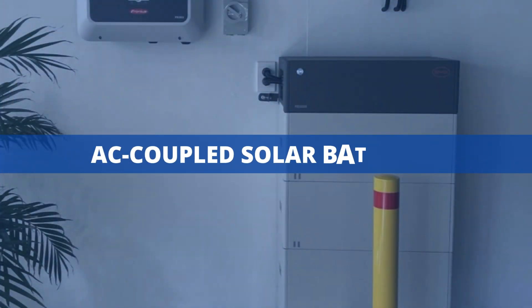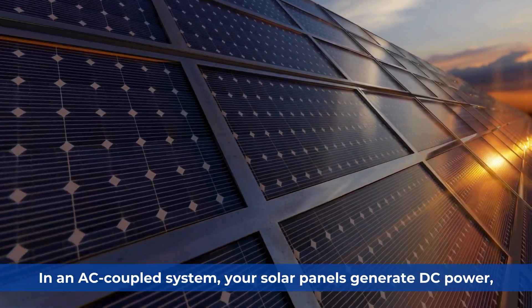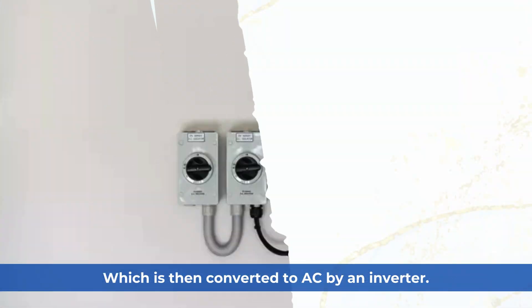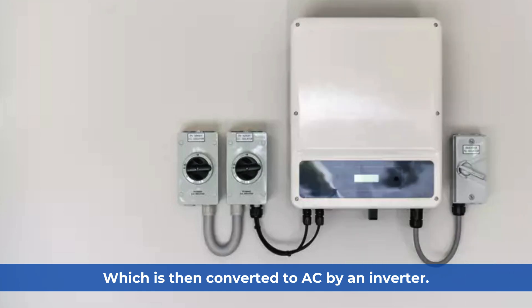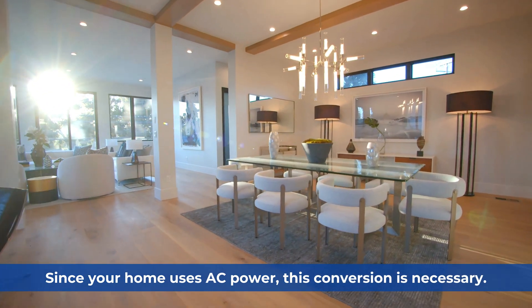Let's start with AC-coupled solar batteries. In an AC-coupled system, your solar panels generate DC power, which is then converted to AC by an inverter. Since your home uses AC power, this conversion is necessary.